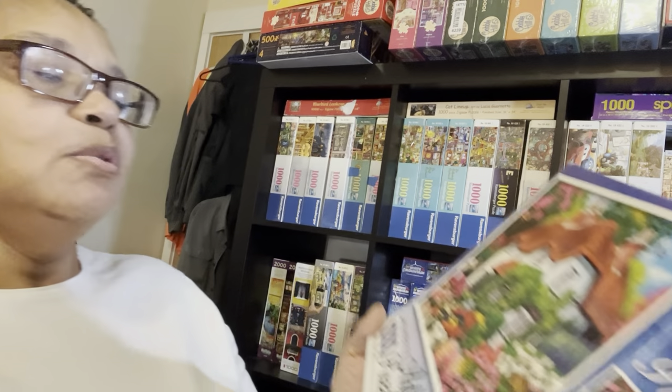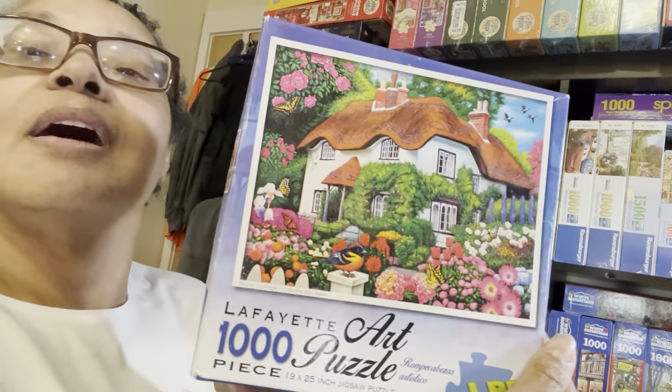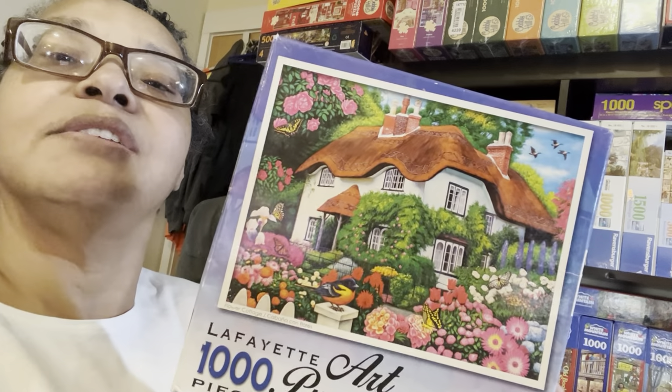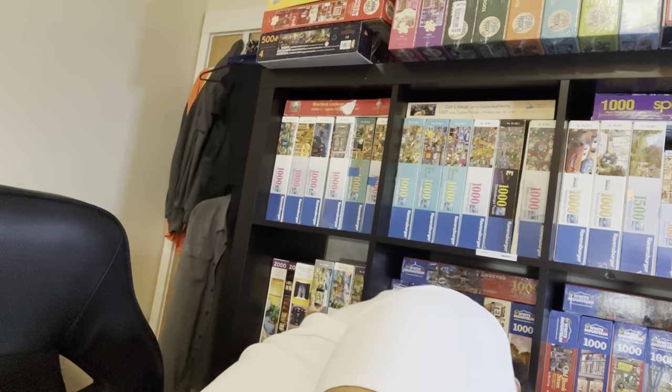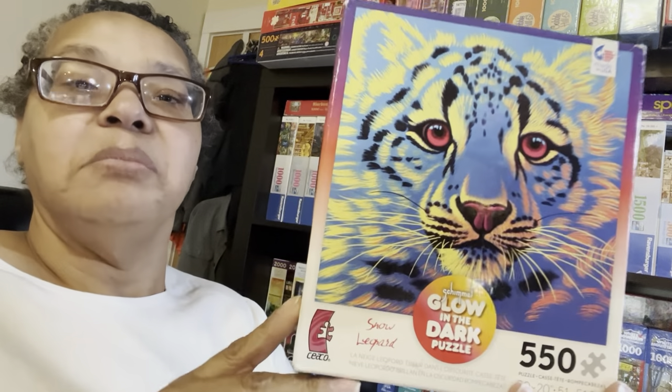Here's another one — a Lafayette Art puzzle — never heard of Lafayette but I love the puzzle, so it's staying in my to-do pile. I don't have a lot of Seco puzzles in my collection but I do have this one that came from my sister — 550 pieces and it says glow-in-the-dark, so this is definitely a keeper.